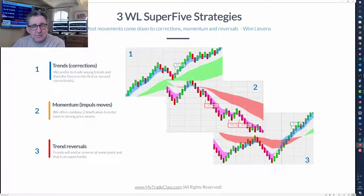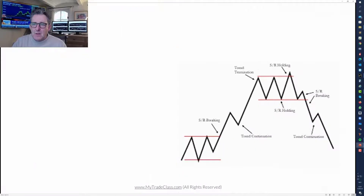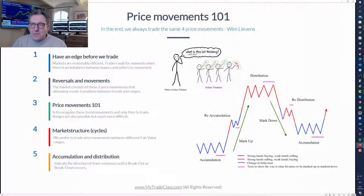The three strategies are: trend corrections, beginning trend momentum with impulse movements, and trend reversals. These are described in great detail on the Self-Invest website under the Super 5 Trader Screener. I will take you through these in real time on the platform in a few minutes.